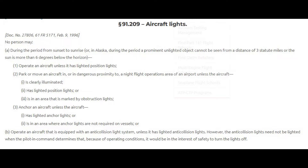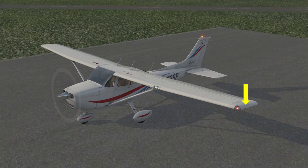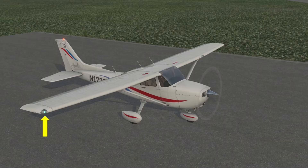According to the FAR/AIM, we're supposed to operate with lights. Here is the regulation. In plain English, we have the beacon light, strobe lights, landing and taxi lights, a red light on the left wing, a green light on the right wing, and a white light on the tail.